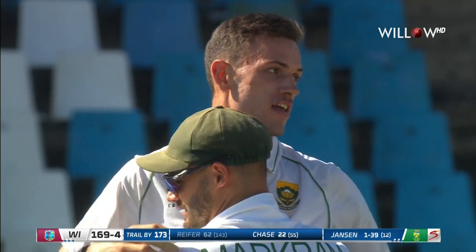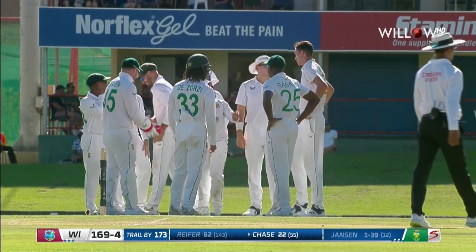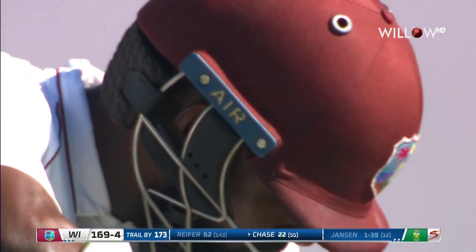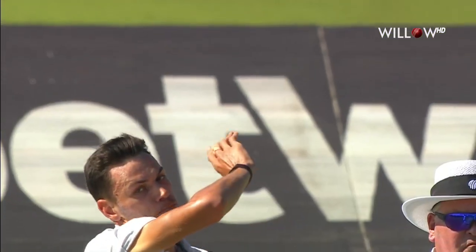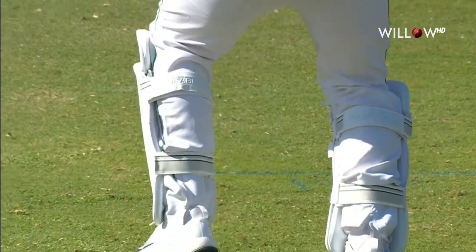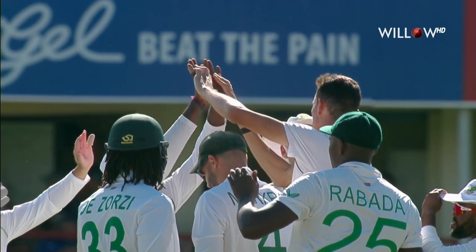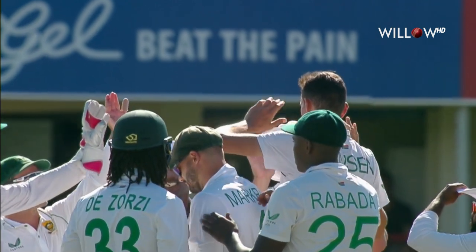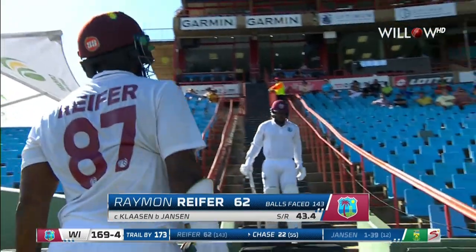Gone! The edge is found — a good delivery, good length, and it is Marco Jansen who produces it. A good innings of 62 comes to an end. That's a really big wicket for South Africa — quality bowling from Marco Jansen. Top of off stump, an important blow. The fourth wicket goes down with 169 on the board. His highest test score: 62 from 143 balls. He departs to applause. It's 169 for four.